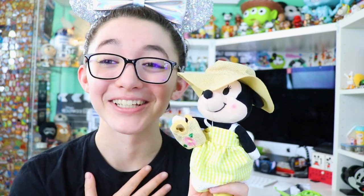Let me know in the comments what item from this video was your favorite, or let me know what nuiMOs outfits you'd like to see in the future. I'm so excited — I love these so very much. I hope you all have a wonderful day, and remember to do what you love and what makes you happy. I'll see you all next time, bye!